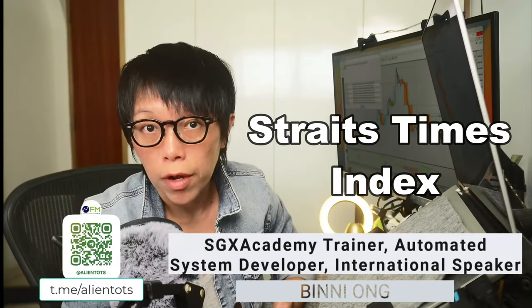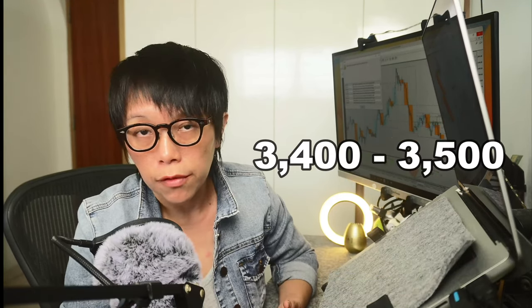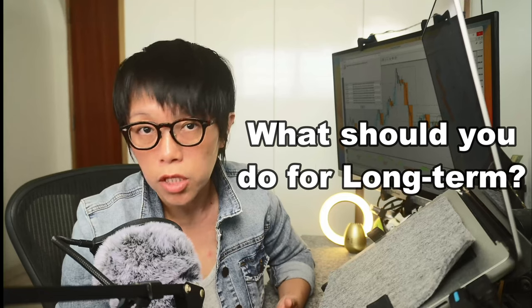STI, the Straits Times Index, is now trading firmly above $3,300. The historical high was about $3,400 to $3,500. Is it going to break a new high, or is it near the high point where you're scared it might just fall from here? In this video, I'm going to take a look at the technicals of STI, and if it's at the high point with strong momentum right now, what can you do to hedge into your long-term position?